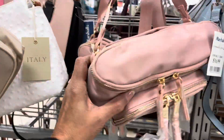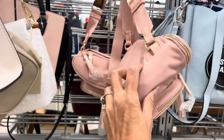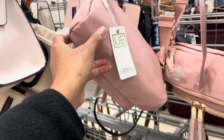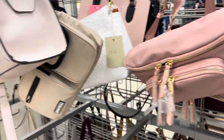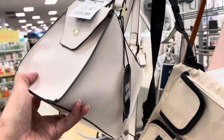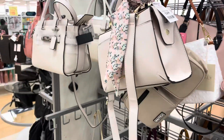Look at this — it's a little belt bag for $17 by Urban. That's nice. This little belt bag is $25 by Steve Madden. A lot of Steve Madden here.